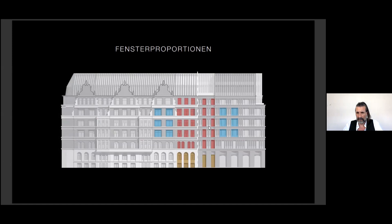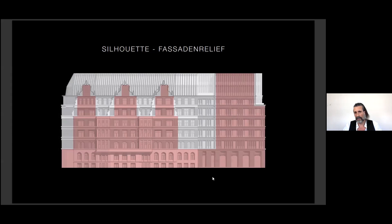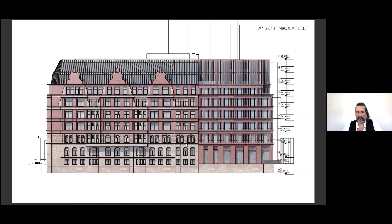The window proportions of the heritage building are also adopted in the new building, so there's a strong dialogue between both. The relief facade of the new building in combination with a differentiated cubature also refers to the classic bay and gable structures of the historic neighbor — there will be a kind of silhouette.